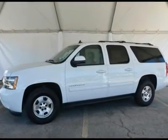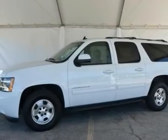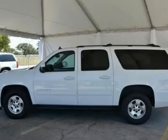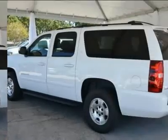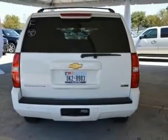Vortec 5.3 LV8 SFI Flex Fuel. Room for the entire family. Imagine yourself behind the wheel of this handsome-looking 2012 Chevrolet Suburban 1500. Enjoy the safety and great visibility when you sit up high in this family SUV.